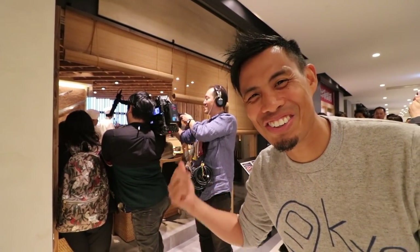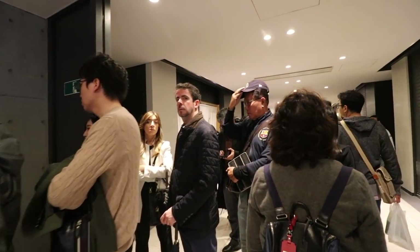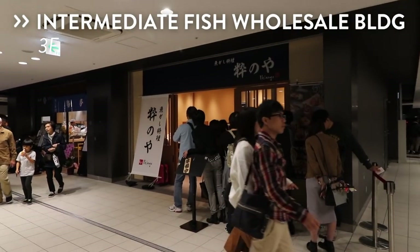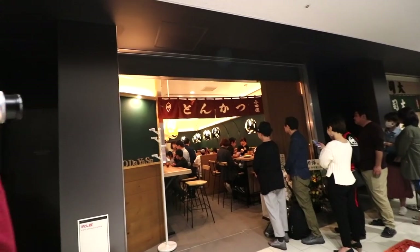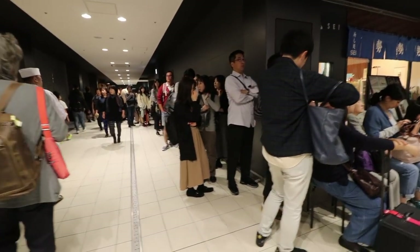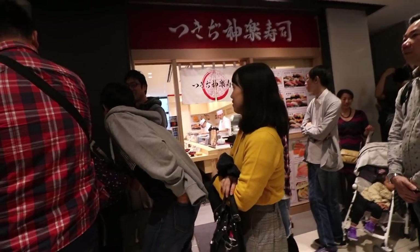Look, everyone's here, even the TV crews. Even on the first day of the Toyosu market opening, it's quite busy. But it seems like there are more restaurants here than actual street food spots. In the other building I saw a lot of popular stores that were previously in the inner market — like Sushi Dai, Iwasa Sushi, Tonkatsu Oda Yasu, and Nakai Curry. Most restaurants are in these two buildings. And although the new shops look amazing and well designed, they just don't feel like a part of history anymore.